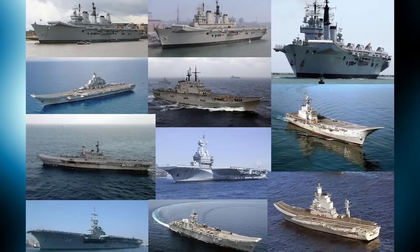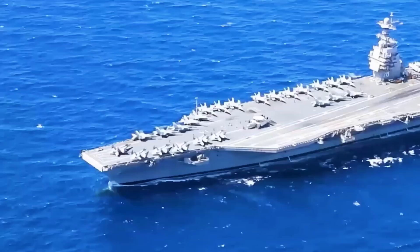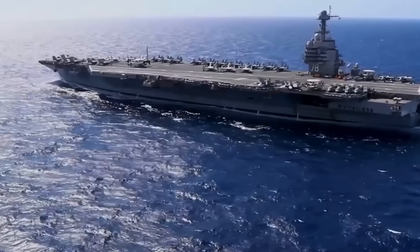The United States Navy possesses 11 enormous nuclear-powered fleet carriers, making them the largest carriers in the world. Each carrier can carry approximately 80 fighter aircraft. The United States and the United Kingdom design their aircraft carriers in fundamentally different ways, and these differences significantly impact the ship's capabilities.